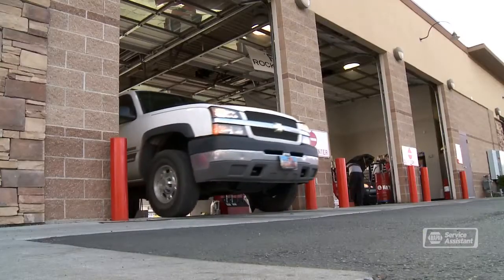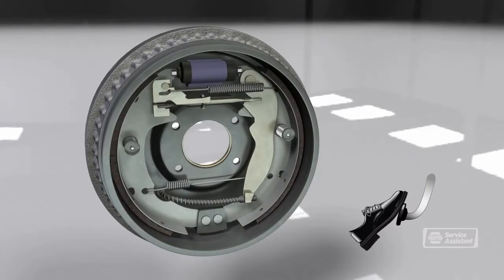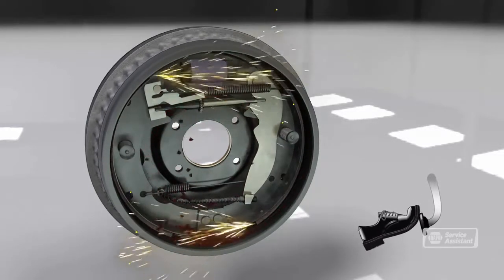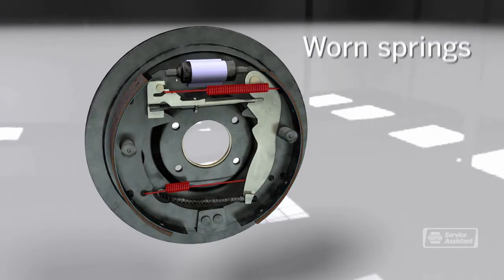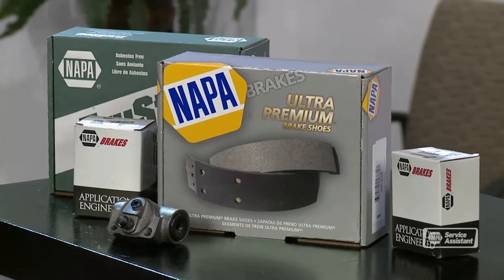Some people ignore the warning signs and keep driving long after the shoes are completely worn out. When that happens, metal brake components will grind against the drum, damaging it enough that it has to be resurfaced or replaced. When you push on your brake pedal, the wheel cylinder is activated and it pushes the shoes against the drum to slow the vehicle. This cylinder and various springs within the brake can wear out, affecting your ability to stop. The new shoes we put on will restore your brakes to manufacturer's specifications, or we can install upgraded parts to increase stopping power and reduce brake noise and dust.